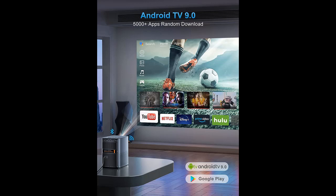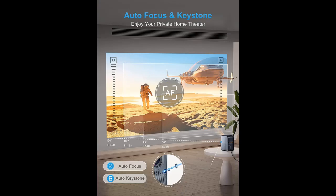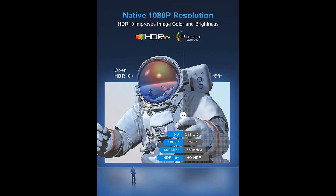This Android Projector brings more entertainment home with Android TV features. Easily stream 7,000,000 plus movies and shows, live sports and news, or your favorite music from Netflix, Spotify, YouTube, and 5,000 plus other apps.